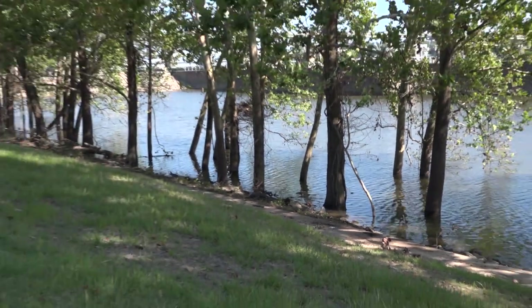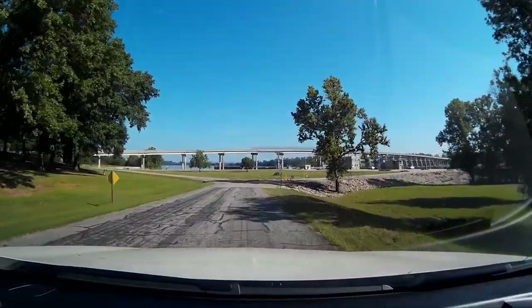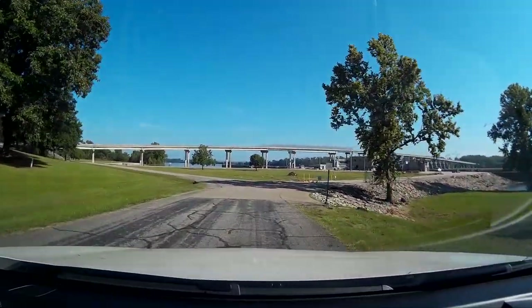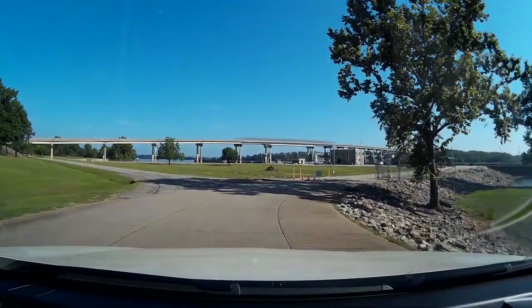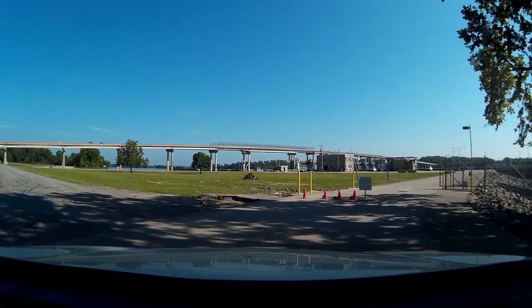It still hasn't gone back down to normal, at least on this side of the dam. Now this is going to be interesting. If you look over there to the right, that is Lock and Dam 13 — that's the Corps of Engineers office where they control the locks, the dam, and everything. It was underwater.